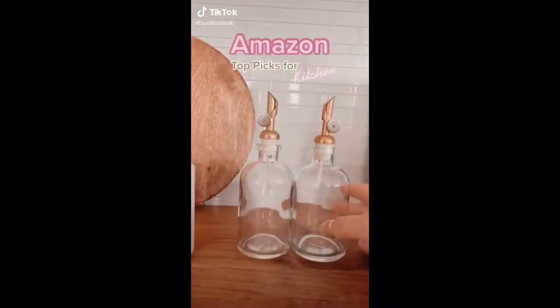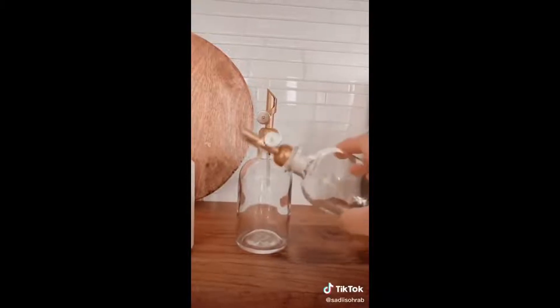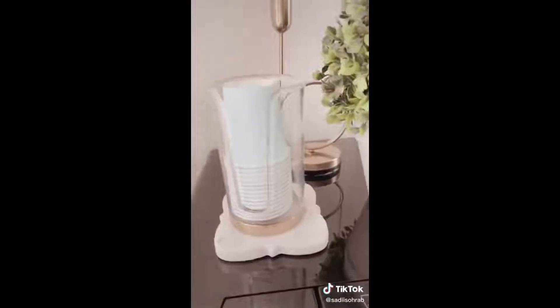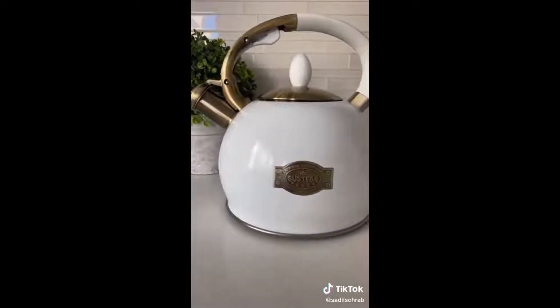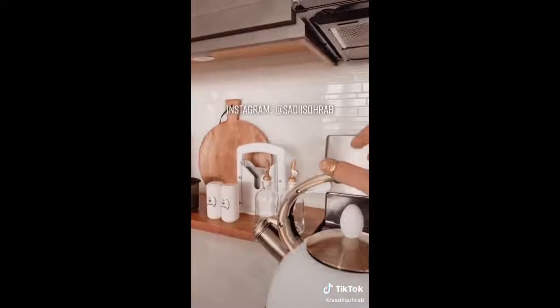Amazon picks for the kitchen. First is this oil and vinegar dispenser — I also use it for salad dressing and I love the gold cork spout. Second is this paper cup dispenser; I put it over my water filter for guests. And thirdly, a personal favorite of mine is this whistling tea kettle. It's Teflon and BPA free. Link in bio.